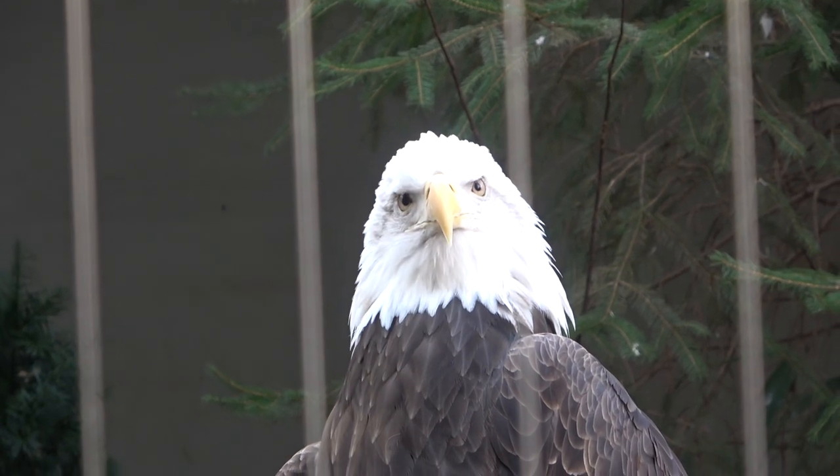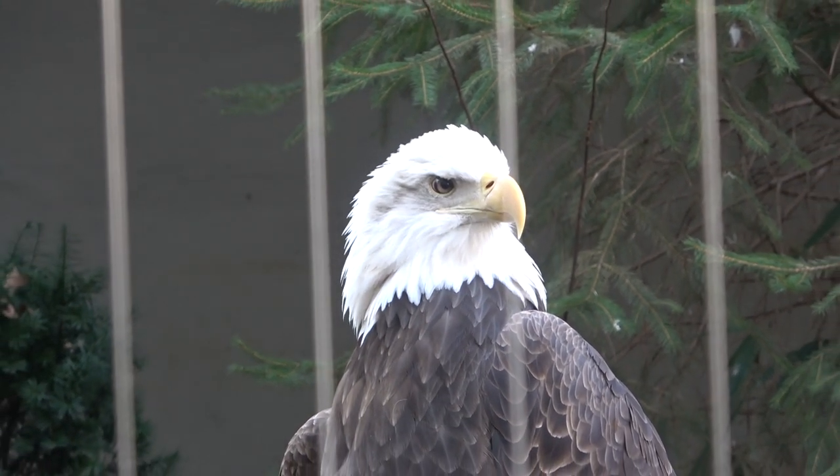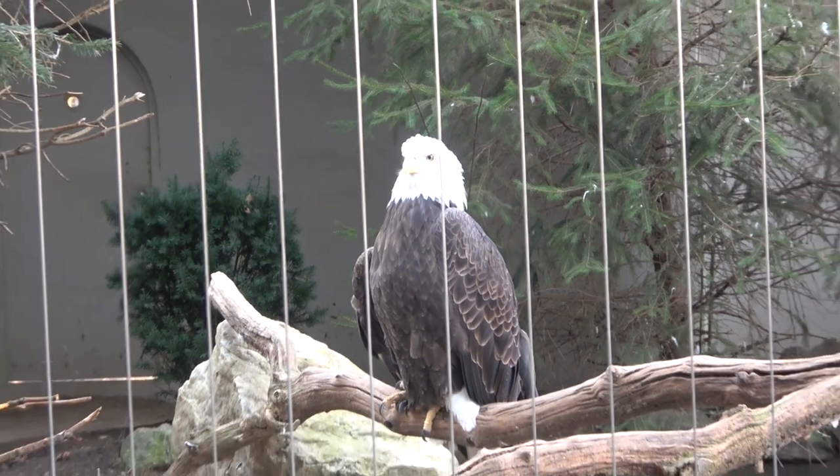The symbol of and national bird of America, the bald eagle, has a scientific name — Haliaeetus leucocephalus — and leucocephalus literally means white-headed.